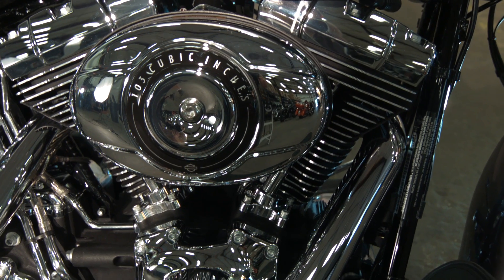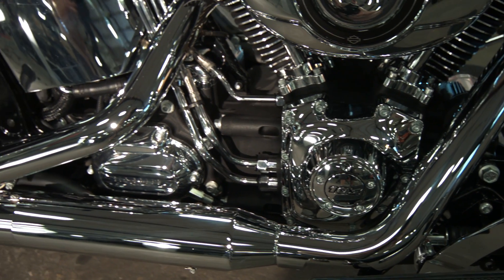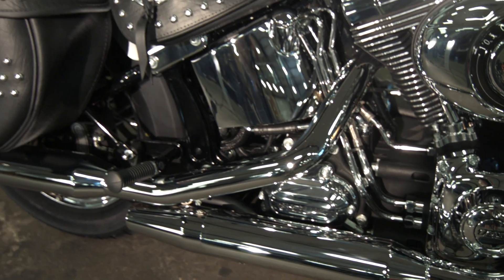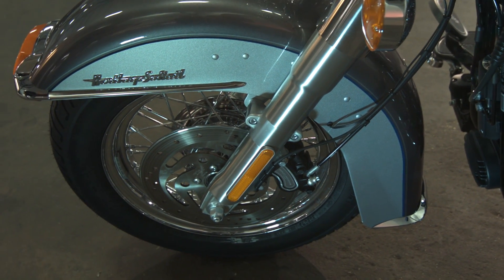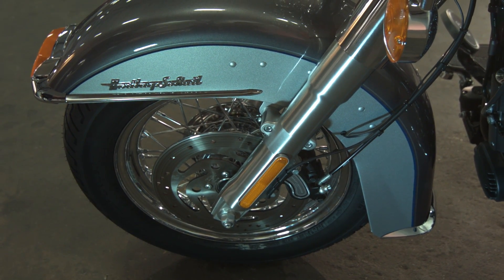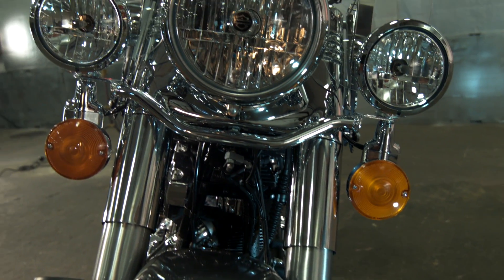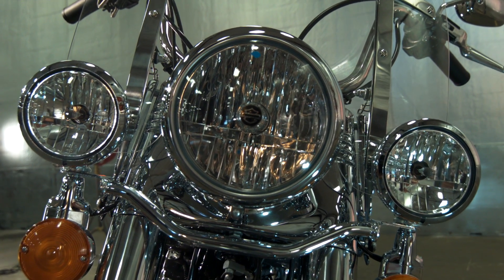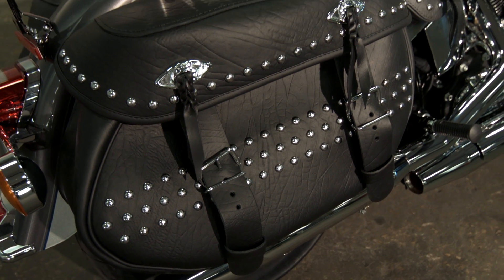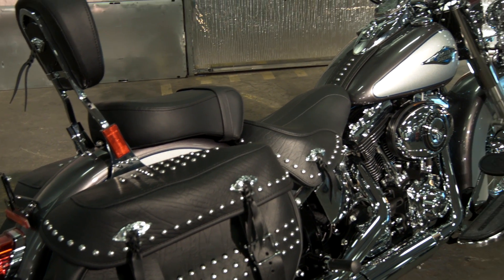The Heritage Softail Classic has a 103 engine matched up to a six-speed cruise drive and tons of chrome. And for 2014, ABS braking is standard. For sure lighting, we have a seven-inch ball lamp and driving lamps. And of course, a detachable windscreen. For touring, we have studded leather saddlebags and a low-slung studded seat.